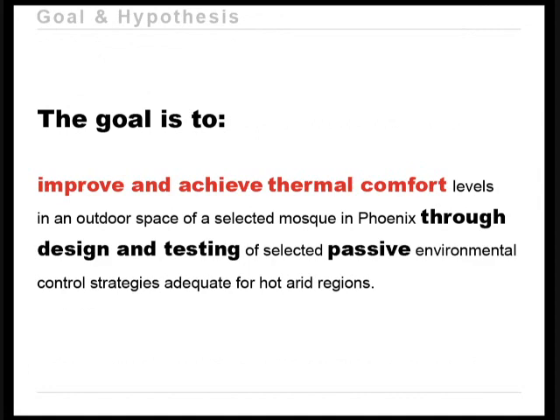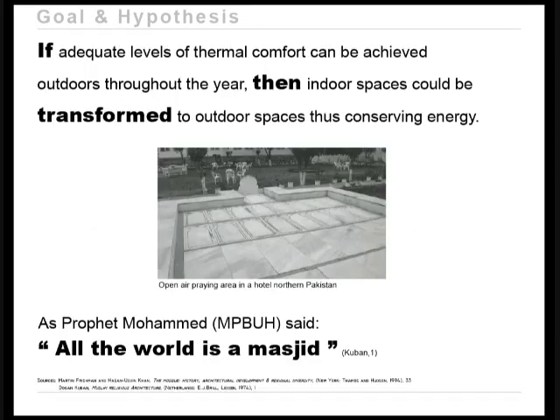The goal of this research is to improve and achieve thermal comfort levels in the outdoor space of a selected mosque in Phoenix through design and testing of passive environmental control strategies adequate for hot, arid regions. If adequate thermal comfort can be achieved outdoors throughout the year, indoor spaces could be transformed to outdoor spaces, thus conserving energy. As Prophet Muhammad, peace be upon him, said: all the world is a masjid.